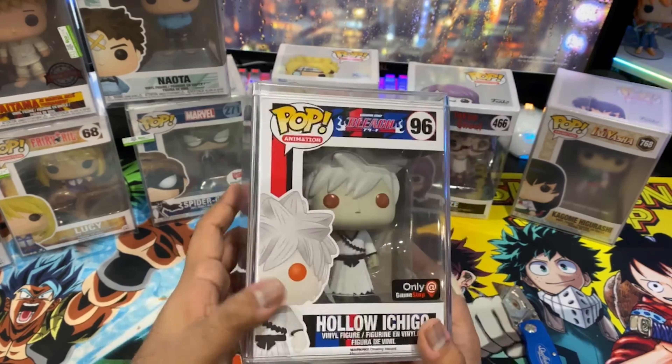Oh baby, I've been waiting for you for a long time — and it's in a hard stack. Allegedly minty, and from what I can see so far, it is. We have a Hollow Ichigo. And this pop cost me more money than I want to say on YouTube.